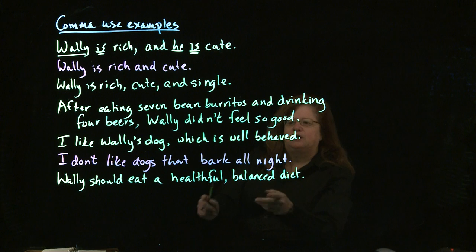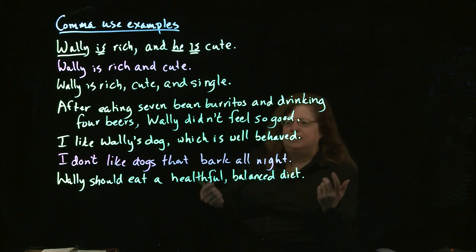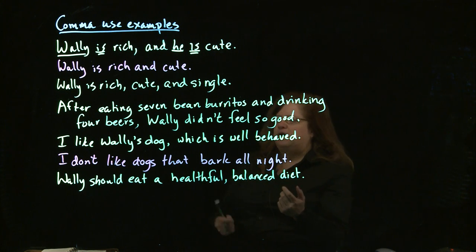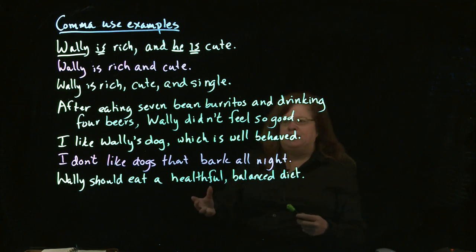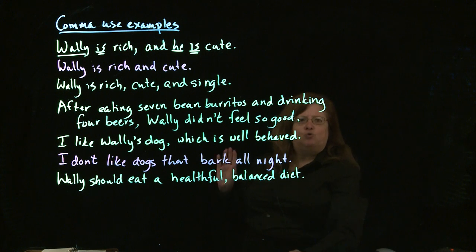The way you can tell is you can swap the adjectives around and it still makes sense. I can say Wally should eat a balanced, healthful diet. It makes sense both ways. Since we can change the order, we do use a comma.